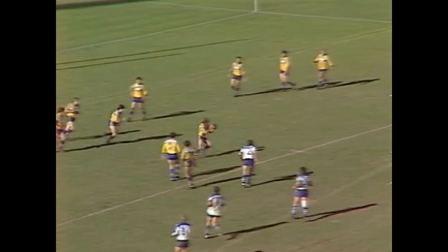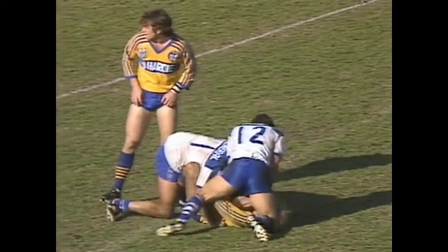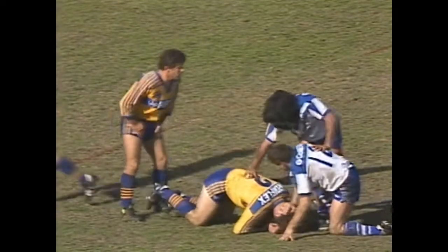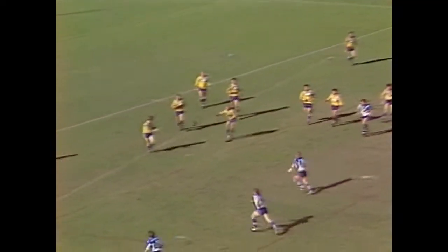Liddiard plays it on his 22, out to Sterling. Sterling decides he'll try and step, and Robinson is there to bring him down again with Billy Johnston, who's covering the centre very well. Here's Hunt - a man who can do anything from inside his own 22. I'd like a readout on Hunt, the number of breaks he's made inside his own 22, turning nothing into something.